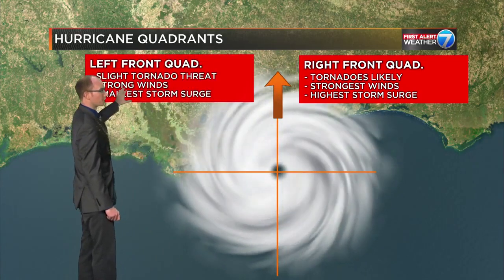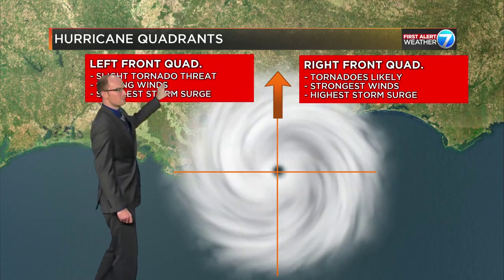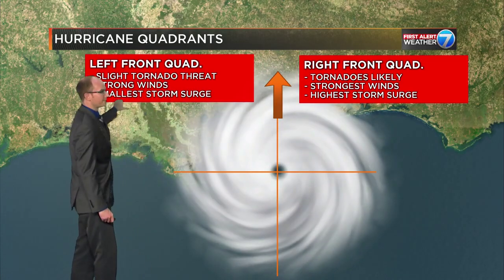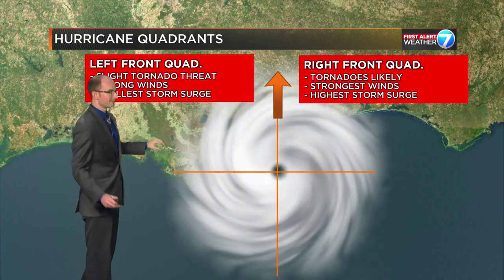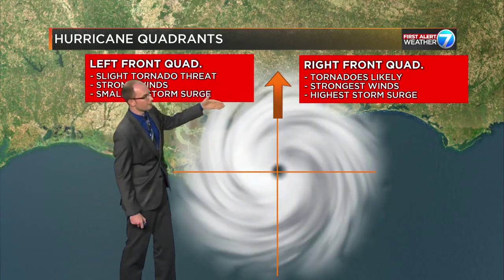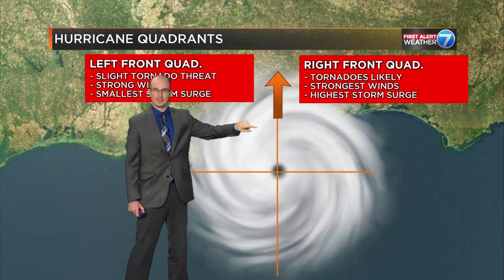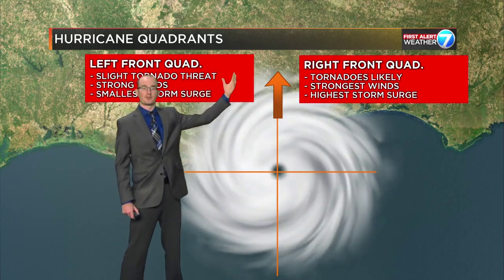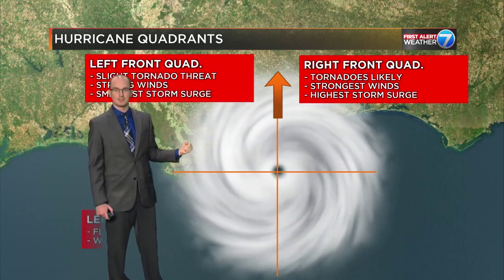The left front quadrant has a smaller threat for tornadoes — and again, that's this quadrant right here. We also have strong winds here. Obviously it's a hurricane, and the smallest storm surge, because those winds are circulating around that centralized area of low pressure, around that eye. We're actually pulling the wind from shore back out to sea.